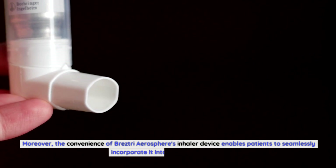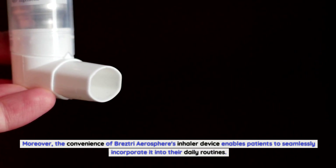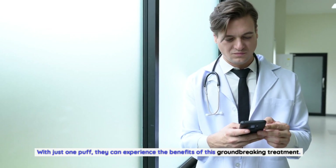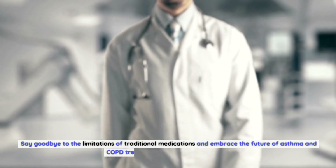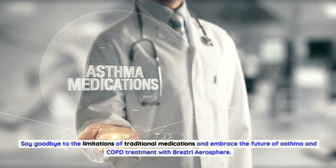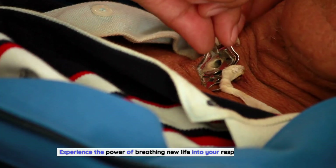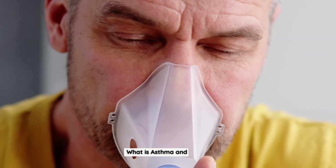Moreover, the convenience of Breztri Aerosphere's inhaler device enables patients to seamlessly incorporate it into their daily routines. With just one puff, they can experience the benefits of this groundbreaking treatment. Say goodbye to the limitations of traditional medications and embrace the future of asthma and COPD treatment with Breztri Aerosphere.